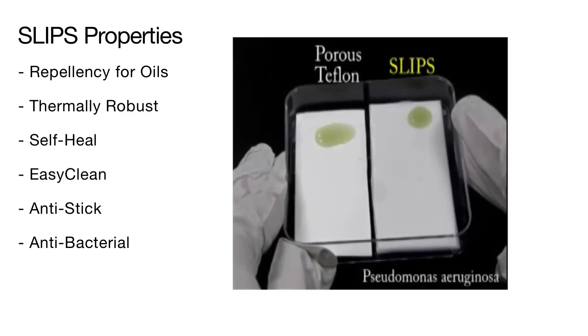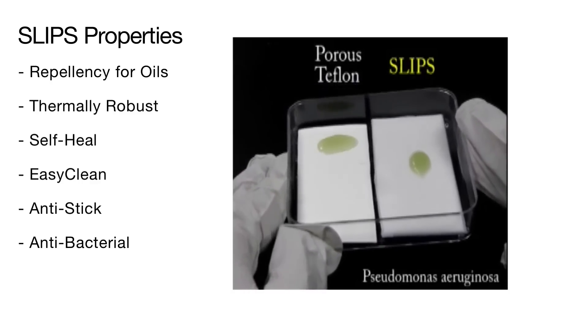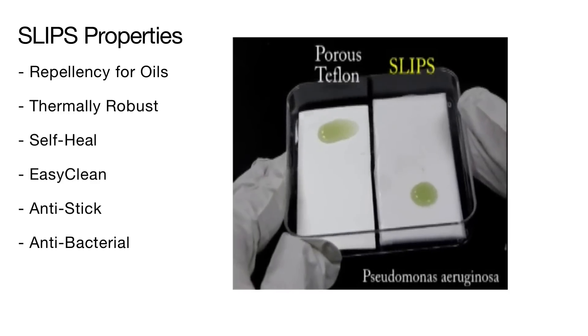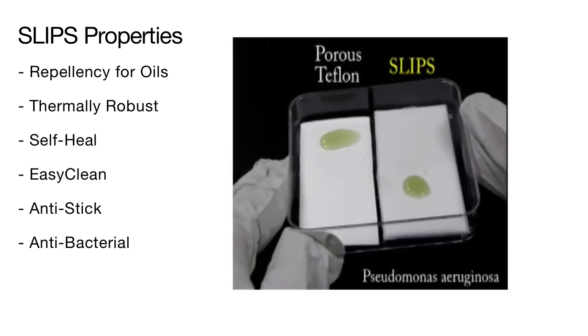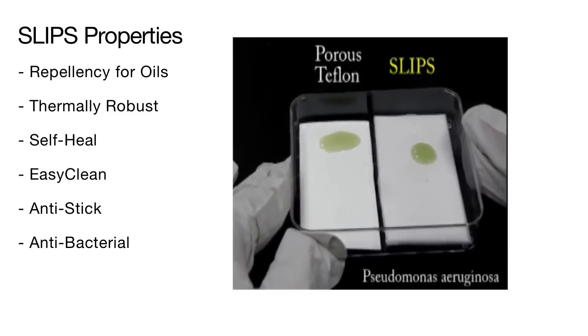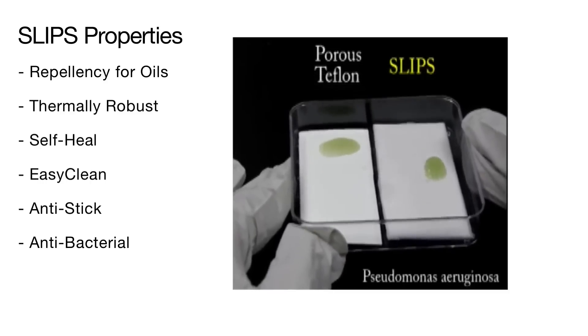Bacteria was cultured on a super hydrophobic surface and on a SLIPS surface. After 24 hours, the puddle of bacteria is stuck to the super hydrophobic surface, indicating the bacteria has begun to form colonies on the surface. On the SLIPS side, the bacteria were unable to attach to the surface and easily slide when the substrate is tilted.